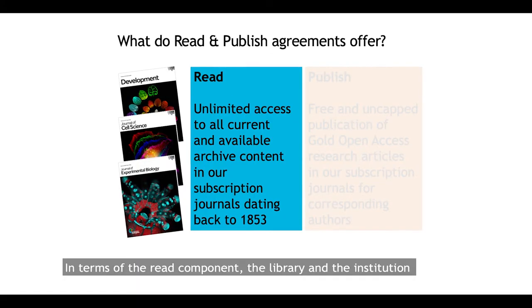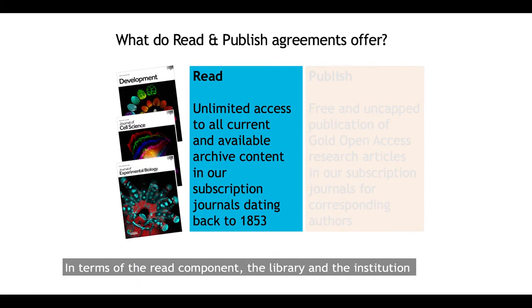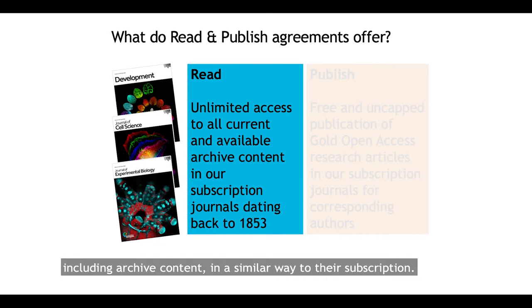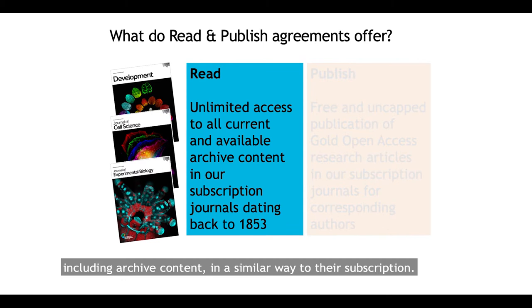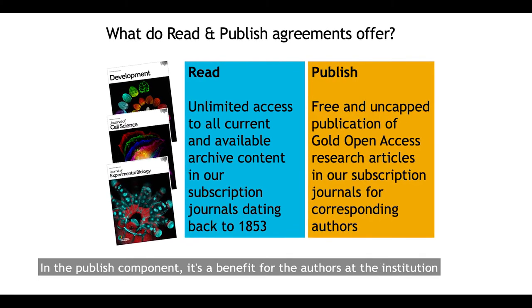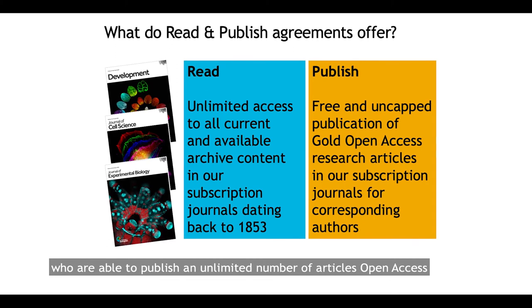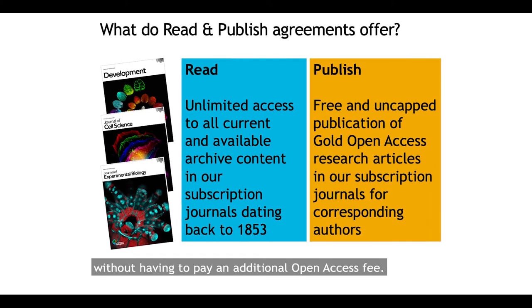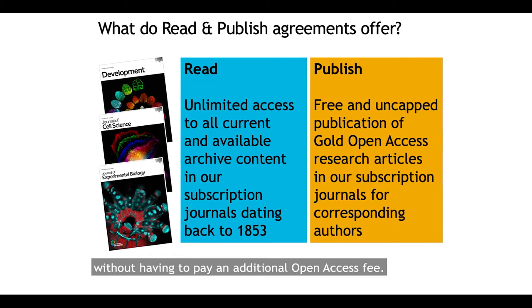In terms of the Read component, the library and the institution get full access to our content, including archive content, in a similar way to their subscription. And in the Publish component, it's a benefit for the authors at the institution who are able to publish an unlimited number of articles open access without having to pay an additional open access fee.